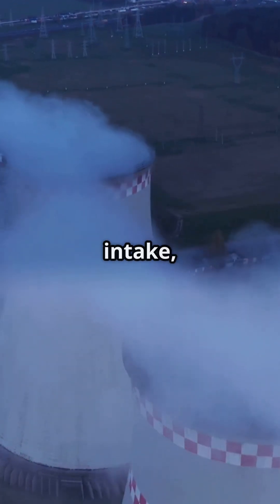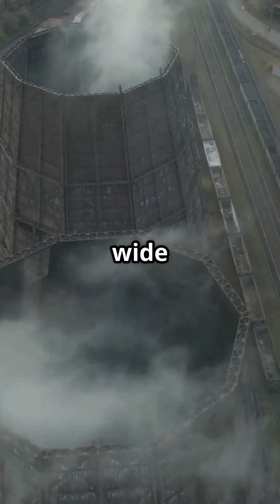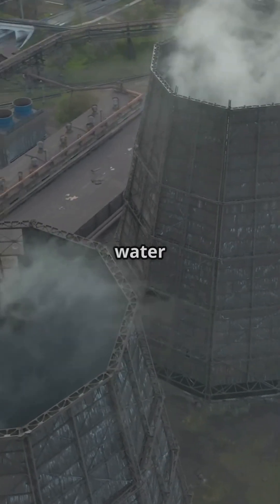The wide base allows massive air intake, while the narrow middle accelerates airflow. Finally, the wide top helps mix the heated, humid air with the outside atmosphere, creating that distinctive plume of water vapor.